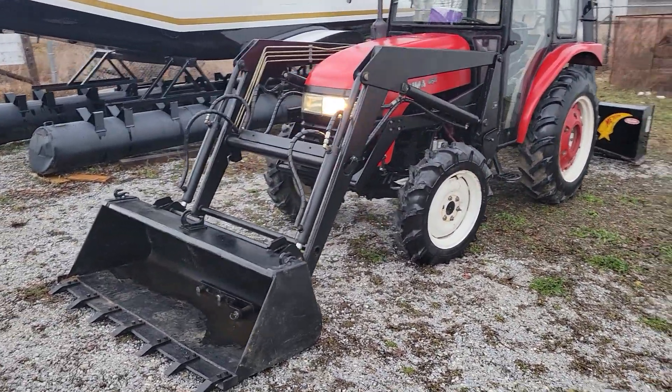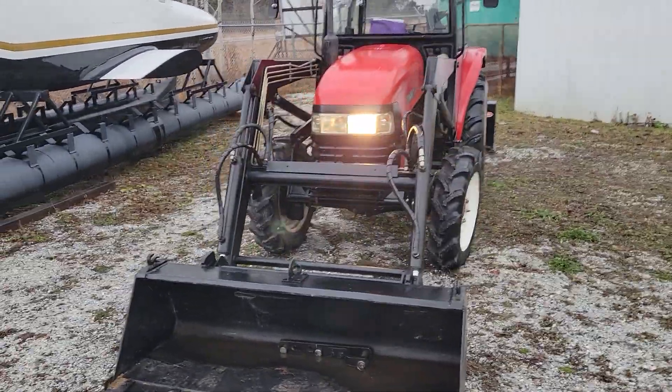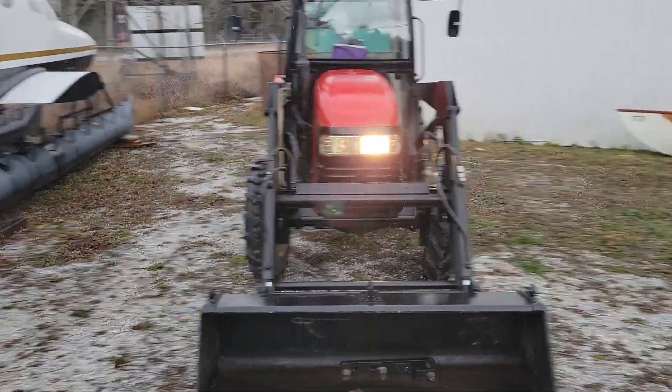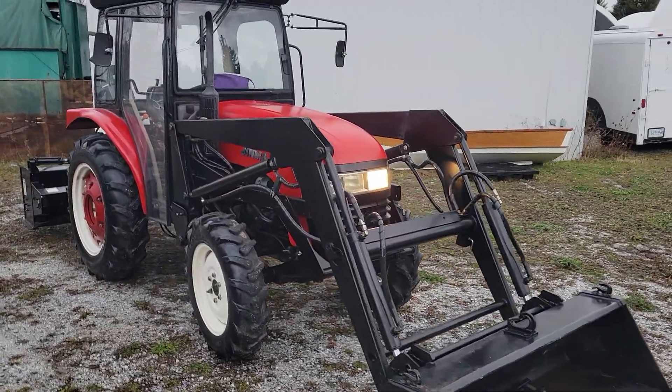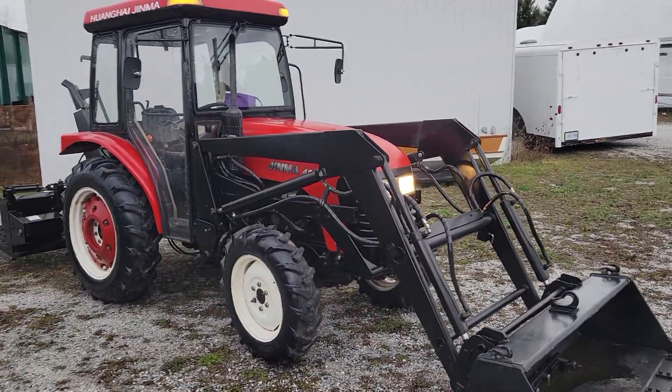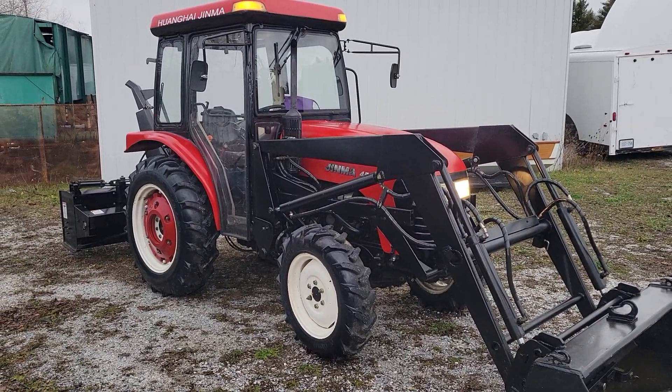If you're interested in this tractor, it is very well priced. We're asking $22,900 for it. Delivery is available. We're located in Northbrook, Ontario. If you have any questions, please give me a call at 416-833-3397.